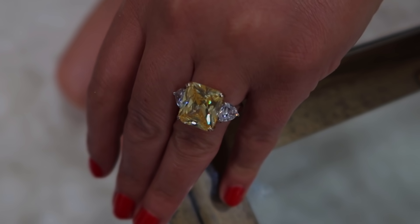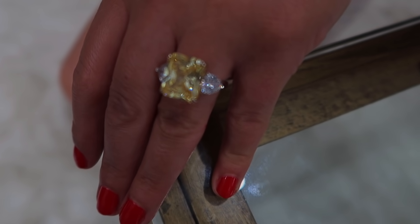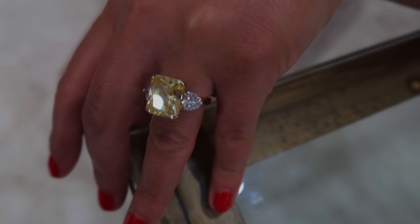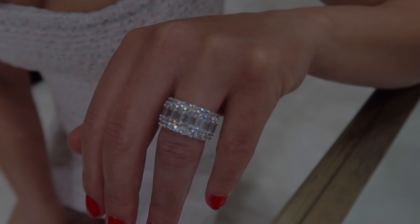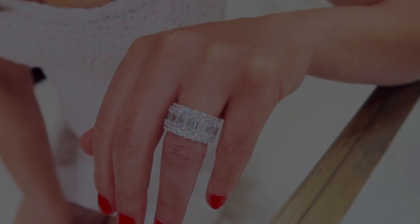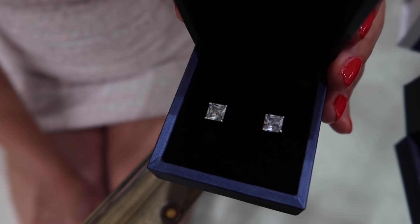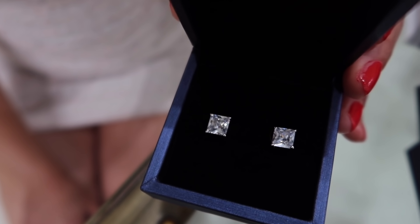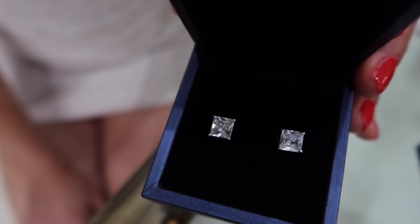A lot of you guys might have seen this yellow cut diamond engagement ring in my previous videos. Look at how gorgeous it is — it's lightweight, elegant, luxurious at a very reasonable price. I've also been wearing this white diamond engagement ring. Even though it's a thick band, it's so lightweight and comfortable and sparkles with every outfit. I've also been enjoying these basic diamond stud earrings — this should be a staple in everyone's wardrobe. I can wear them every day and feel good in them all the time.